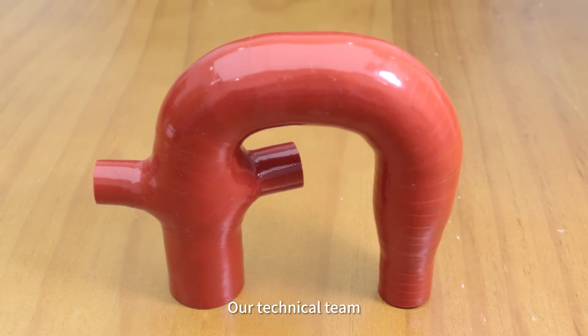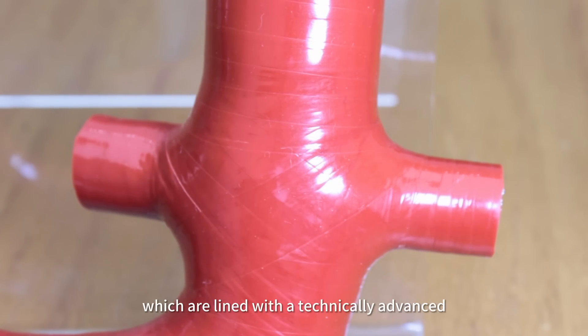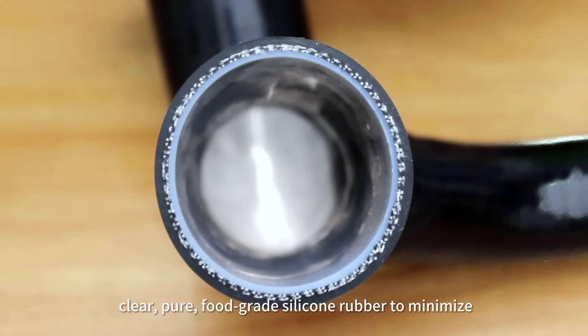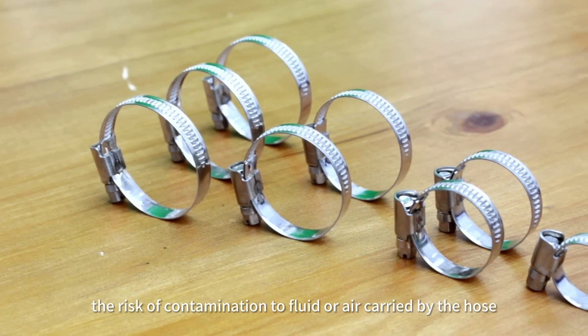Our technical team has developed these hydrogen fuel cell silicon hoses, which are aligned with a technically advanced clear, pure, full-grade silicon rubber to minimize the risk of contamination to fluid or air carried by the hose.